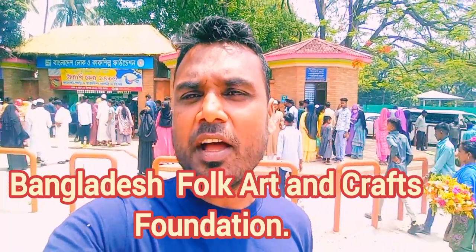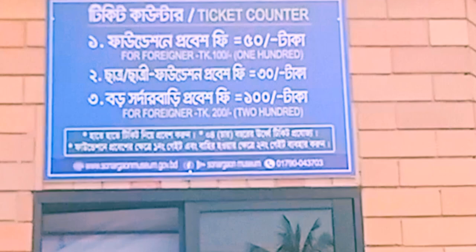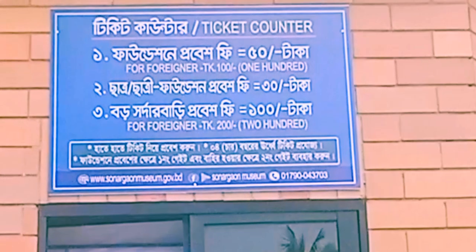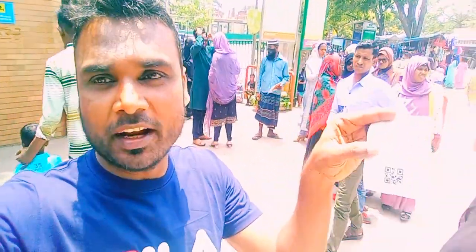There are so many people and it's really much more crowded with an unbearable temperature. Now I'll enter the Bangladesh Folk Art and Crafts Foundation. I have to buy a voucher ticket, so I'm waiting in line at the ticket counter. I already have my ticket — it's 50 taka. Alright, now I'll enter.